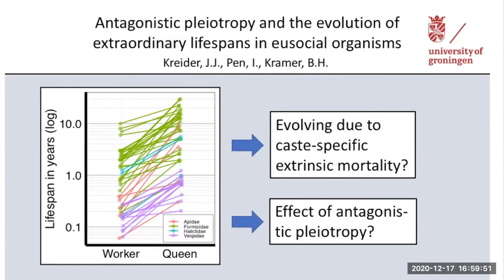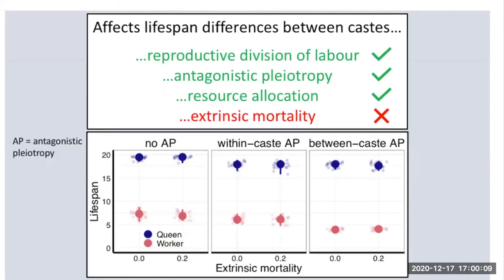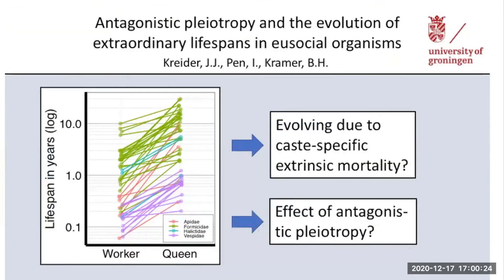Many of you probably know that social insect queens can live extraordinarily long compared to their workers, and the typical explanation is the exposure of each caste to caste-specific extrinsic mortality. We tested this idea in an aging model for social insects. Our model shows that lifespan differences evolve even in the absence of extrinsic mortality, and that other factors drive lifespan divergences — such as reproductive division of labor, antagonistic pleiotropy, and differential resource investment in the caste. If you want to discuss this further, come join me in the breakout room.